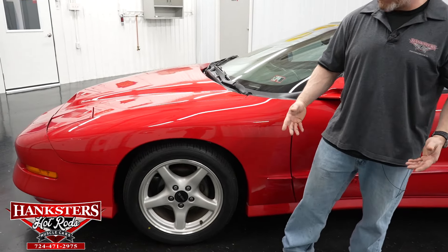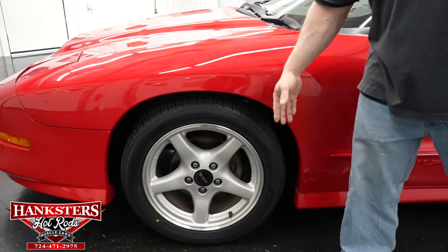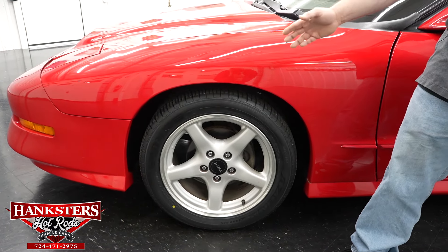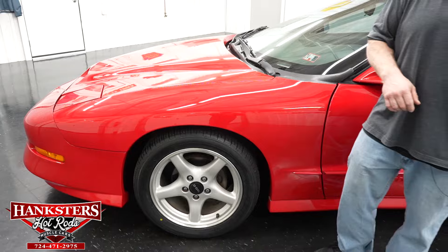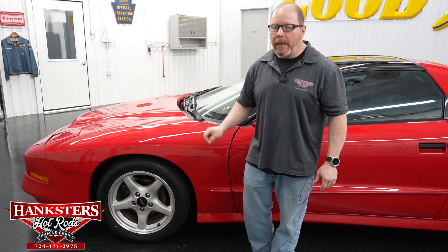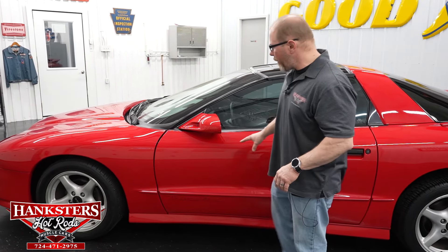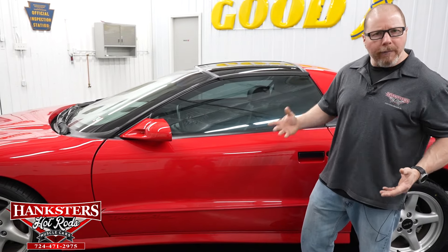The 17-inch five-spoke aluminum alloy wheels have Falcon Azenus tires on all four corners, matching tread and matching tire sizes — 275/40 ZR17s. That makes rotating your tires very simple; just move them front to back without worrying about any size differences.